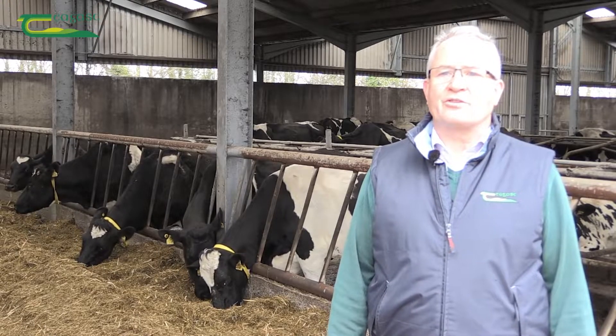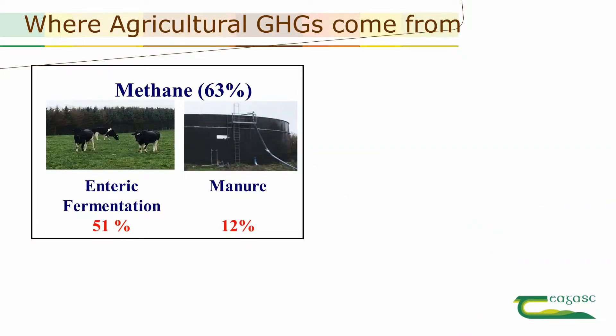There are three main agricultural greenhouse gas emissions. Firstly, there's methane. It's emitted from the digestion process in cattle and sheep and from slurry stores. It accounts for almost two-thirds of our agricultural emissions.